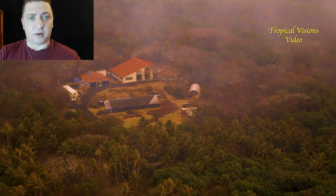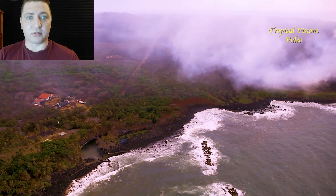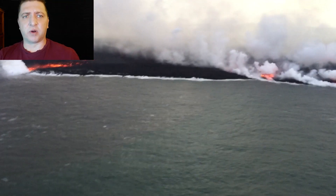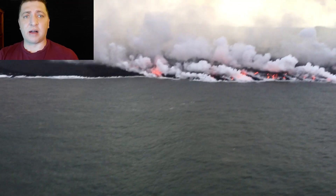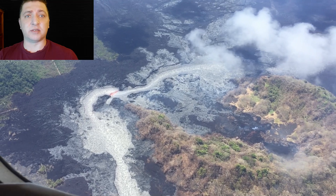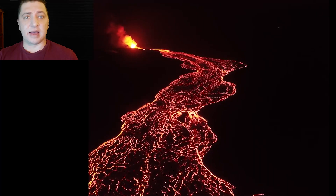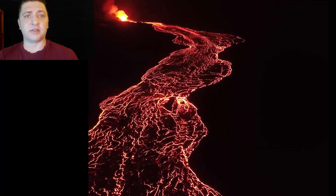The Ahalanui and Warm Pond was built because a previous beach park was destroyed in the Pu'u 'O'o eruption, established as an alternative site, and now it's getting threatened more and more each day. We can see a shot of the ocean entry in one of the predominantly active areas, funneling through the lava delta on the southern edge nearest to the Ahalanui and Warm Ponds, the Kul Kalachari School, and also the surf spot called Secrets — not overly popular, but some of the best surfing on the east side.